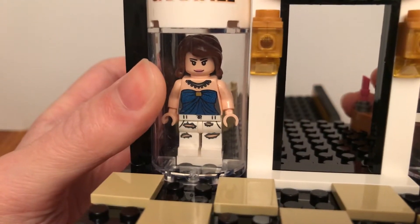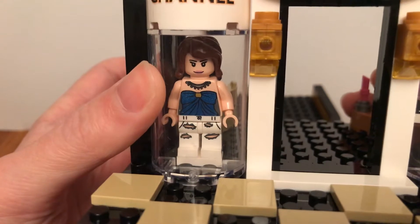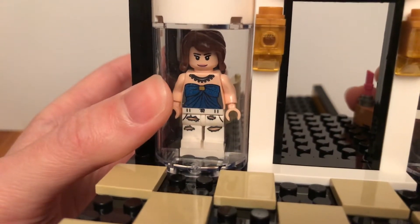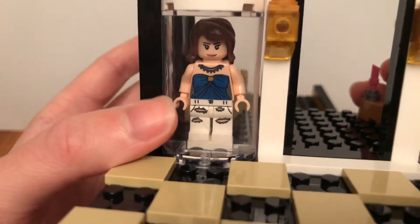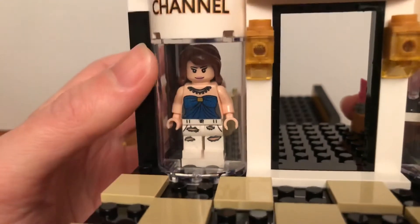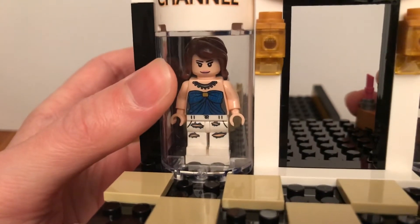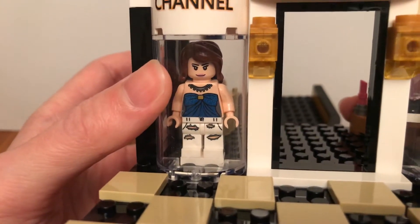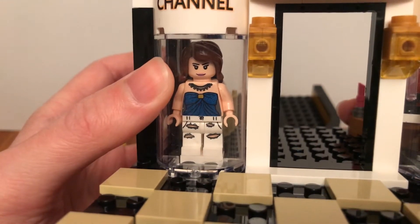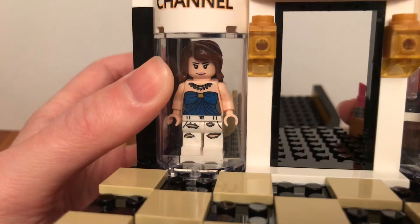She wears a top that has a big blue bow on it, and she has rips on her trousers. She also has a Lego Friends mini dolls Ariel hairstyle.